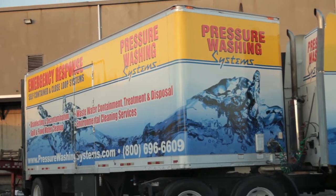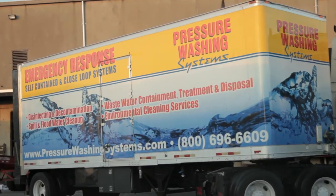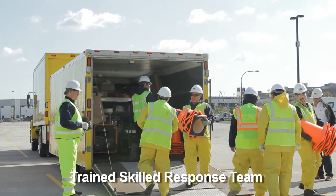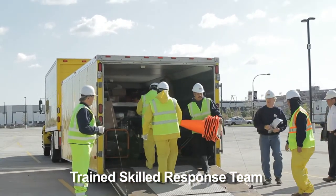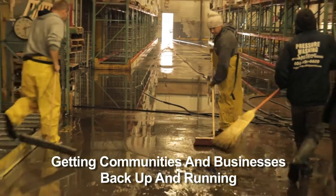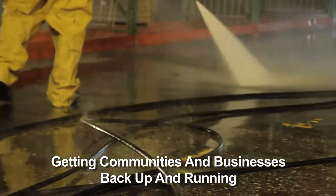The nice thing about these particular units is that they give us the ability to get the process in motion with trained, skilled technicians, and then we start recruiting at that very same time. We have people on the ground recruiting and training local people to get them back into a situation where they can be a part of the restoration process and help get their communities back online.